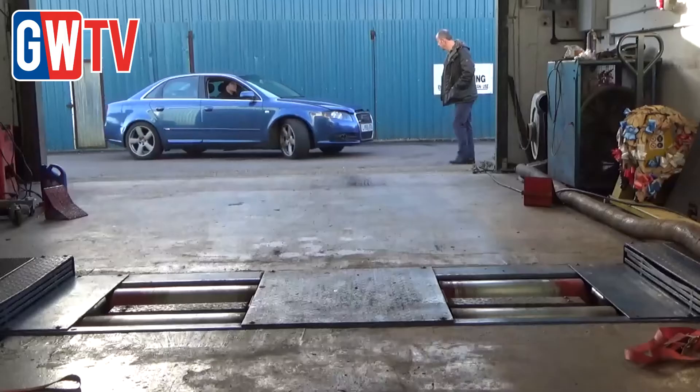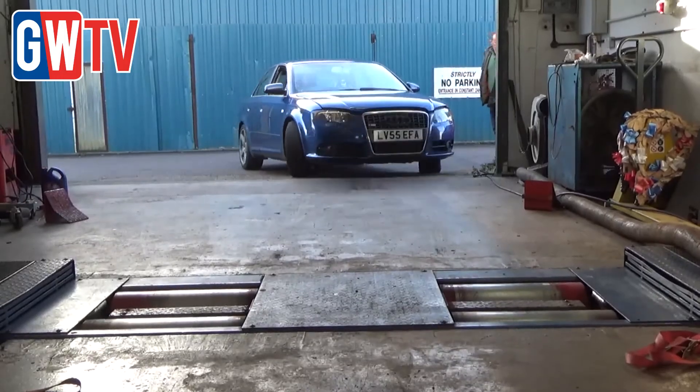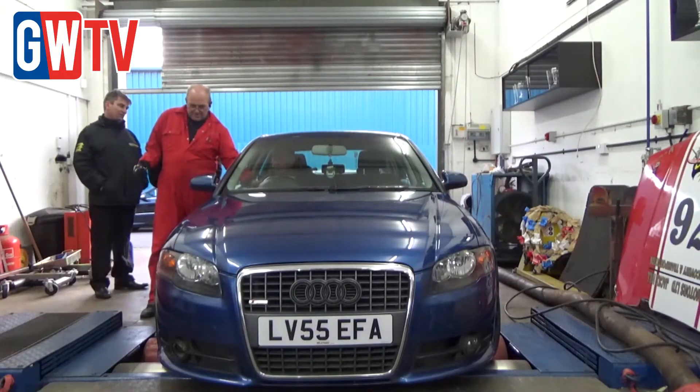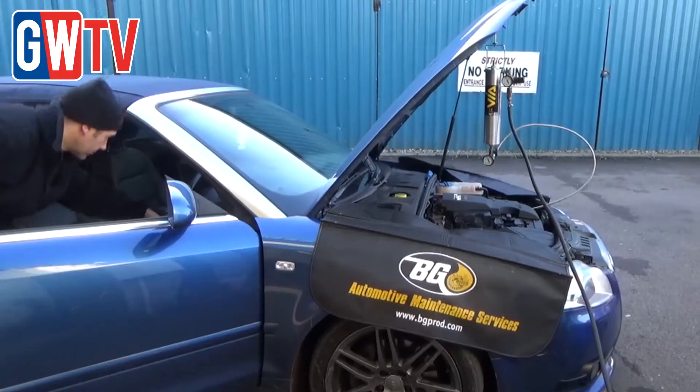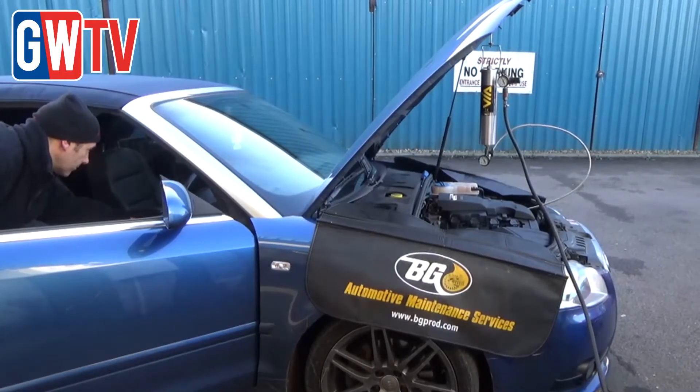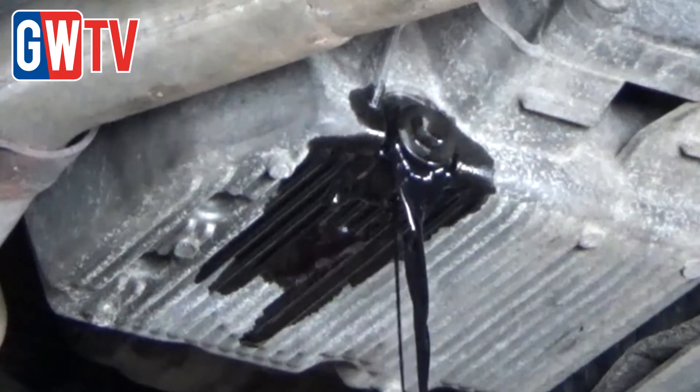We're here today to see how effective the BG air intake service is on a couple of vehicles. They both happen to be VW Audis — both Audi A4s, one petrol and one diesel. We've cleaned the air intake plenum and the intake valves, and we've also carried out an engine flush separately, which is to clean the piston rings.